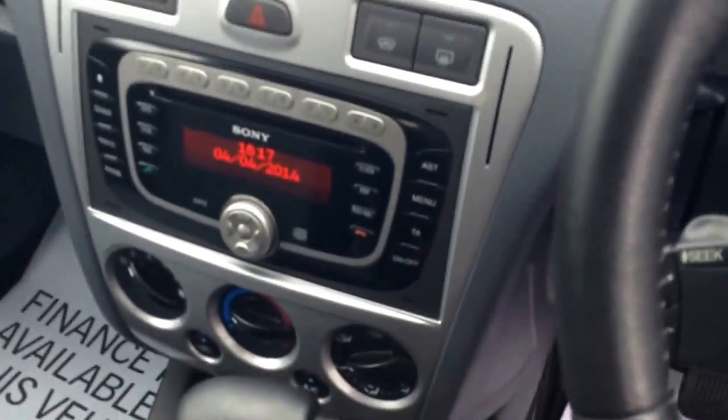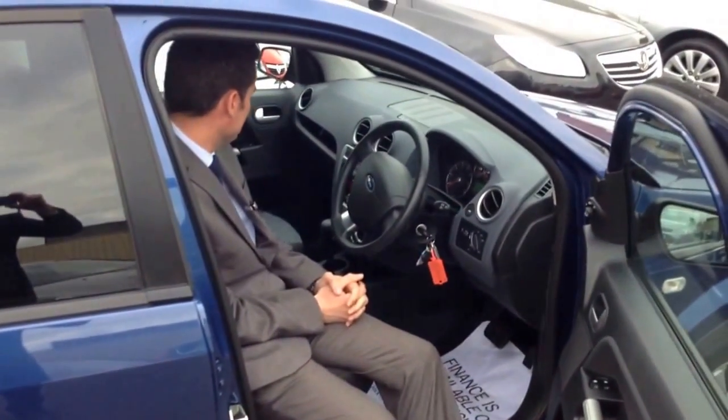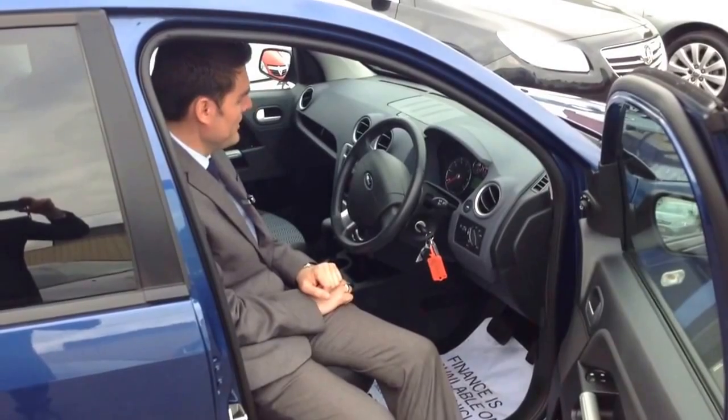As with high-spec Fords, this comes complete with a heated front windscreen for those frosty mornings when you just don't want to de-ice the car. Press that, and it defrosts itself. Brilliant.